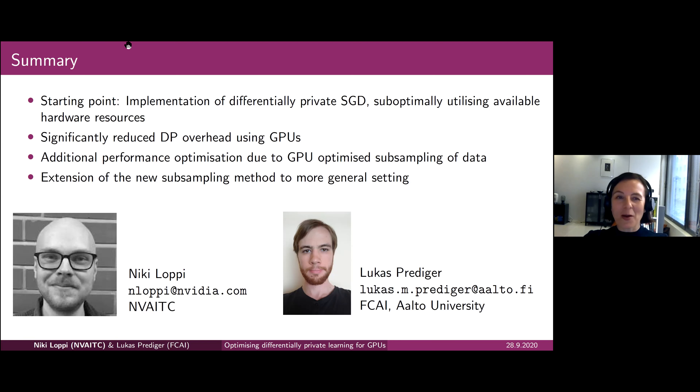Thank you again, Niki and Lukas, for the interesting presentation. I'd like to welcome everyone to join us next week, when Leo Lahti will be talking about probabilistic machine learning in human microbiome research. See you all again next week, thank you.